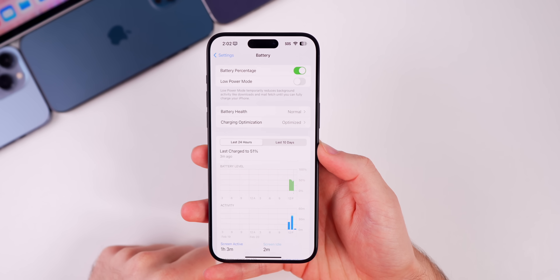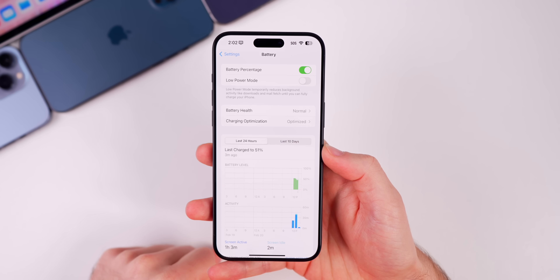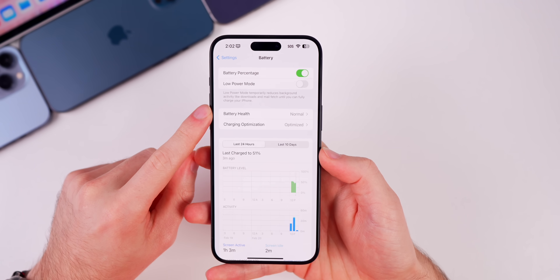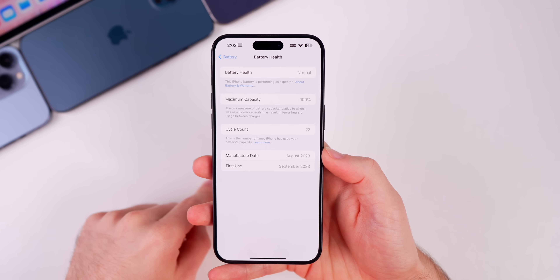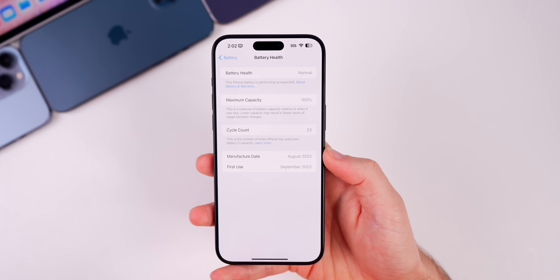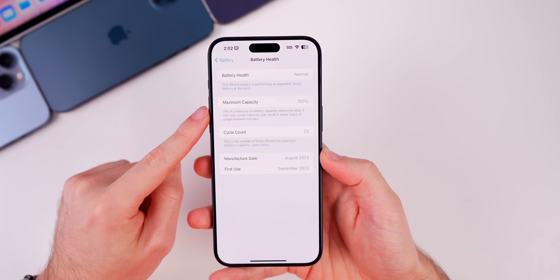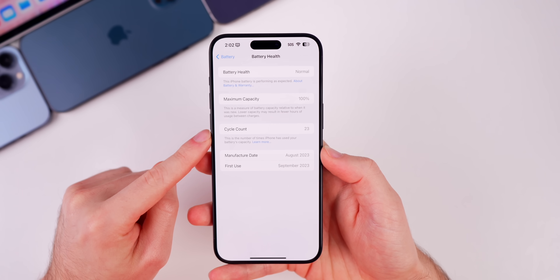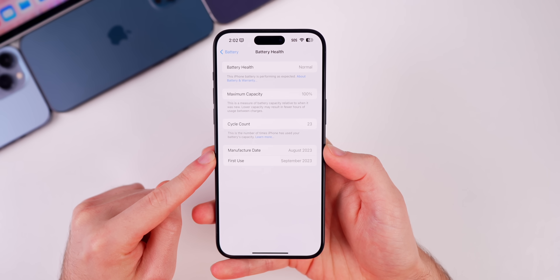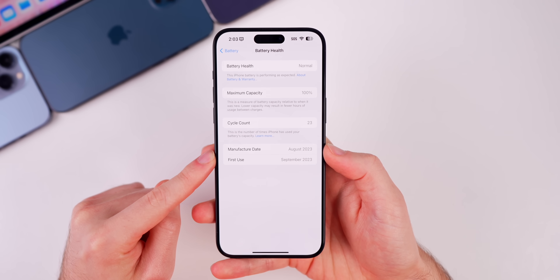A lot of people would get anxiety over that percentage going down over time, but now it just says 'Normal.' However, if you go into that section you can see further details, such as the maximum capacity percentage that used to be on the front end, along with the cycle count and also the first use and manufacturer date right below that.